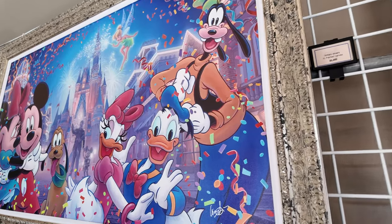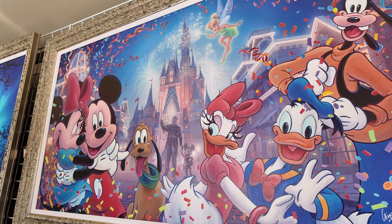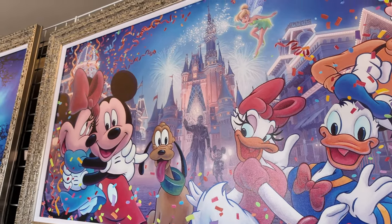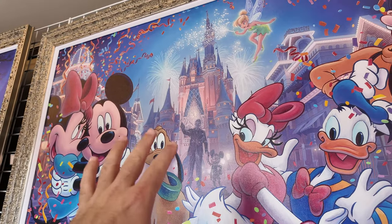I love this one with the characters in the foreground, the partner statue on Main Street, and the castle in the background. What I really love about this one is I get a clear view of Main Street but I can also see the front of the castle.